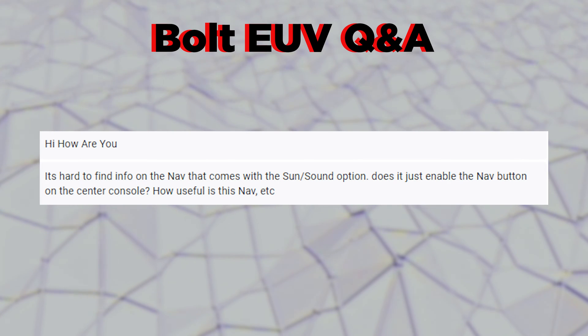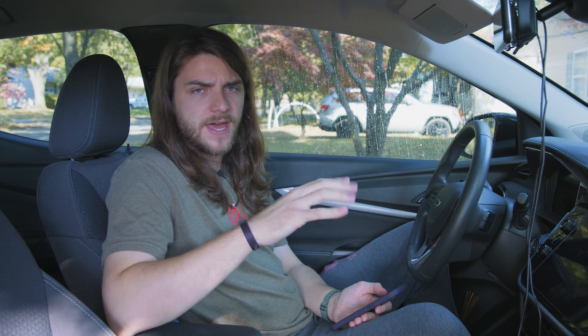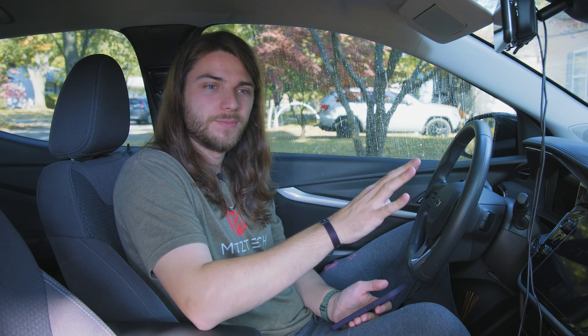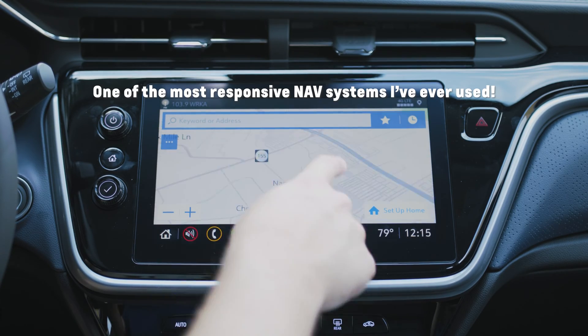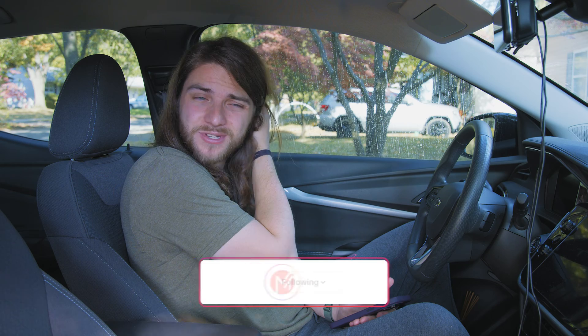This question asks about the navigation that comes with the Sun and Sound package — does it just enable the nav button on the center console, and how useful is it? I'm not a big fan of in-vehicle navigation in general. With basically every modern vehicle coming with Apple CarPlay and Android Auto, using Waze, Google Maps, or Apple Maps is so much better. Chevy's in-vehicle navigation on the Bolt is pretty good — fluid and responsive — but I still don't think it's worth the price if navigation is the only reason you're upgrading.